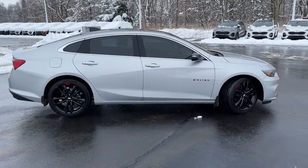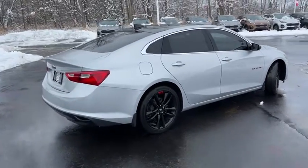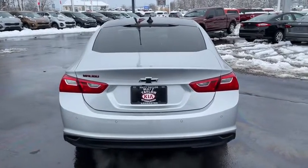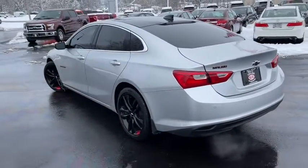Here are some of this vehicle's great options: traction control, remote engine start, dual airbags, alloy wheels, power steering, floor mats, auto dimming rear view mirror, four wheel disc brakes, center armrest, universal garage door opener, rear window defroster.